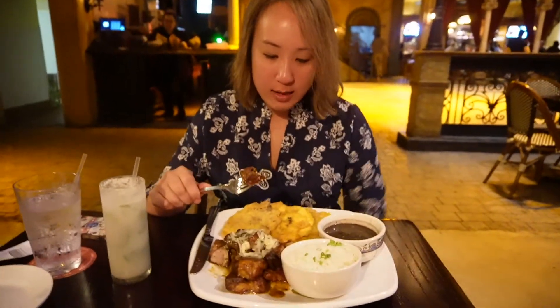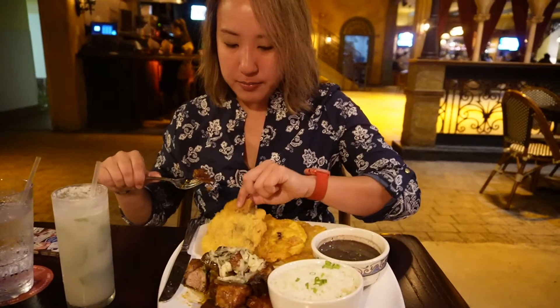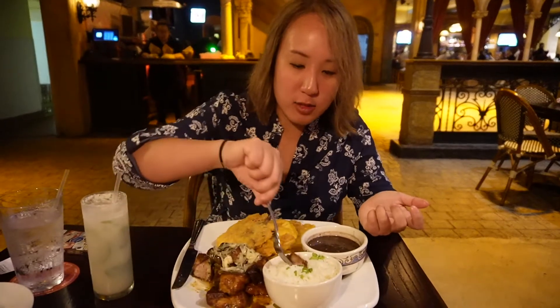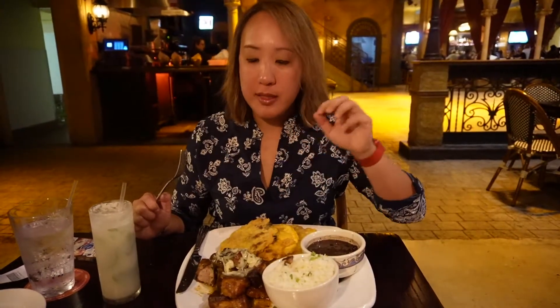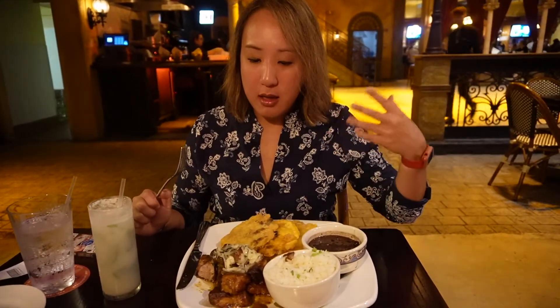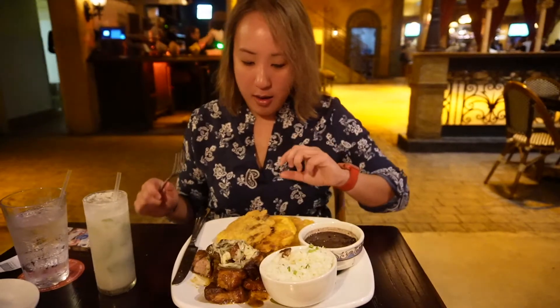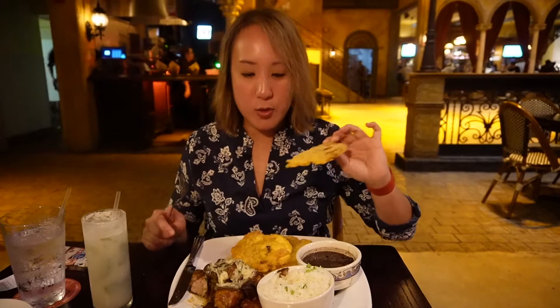Honestly, I don't even know how to eat this. Do I build it like a sandwich and put everything on top of the toastones, or do I just eat it separate? I guess I'll mix it up with the rice and beans a little bit. The pork is super crispy — when you bite into it, you get that crunchy noise. It's cooked perfectly. Let's take a bite of this big giant tostón. I love toastones.